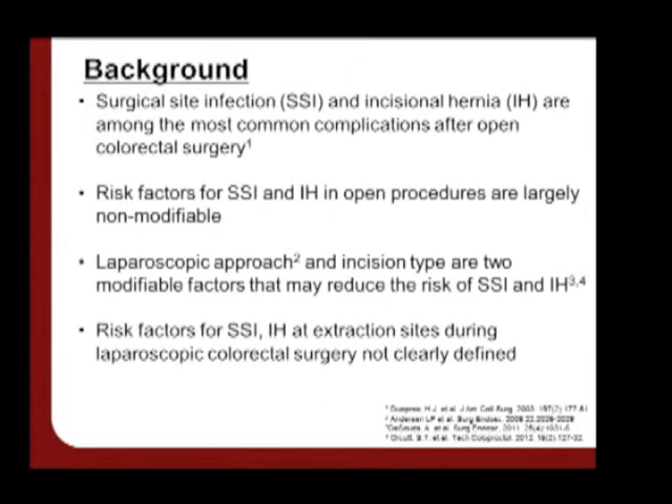Surgical site infection and incisional hernia are among the most common complications after colorectal surgery. The risk factors for these complications in open procedures are largely non-modifiable from the perspective of the surgeon. However, a laparoscopic approach and incision type are two modifiable factors that may be used to mitigate these risks. Despite that fact, risk factors for these complications at specimen extraction sites during laparoscopic colorectal surgery are not yet clearly defined.